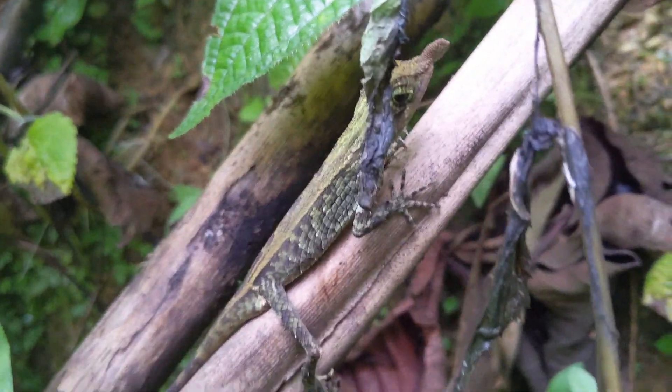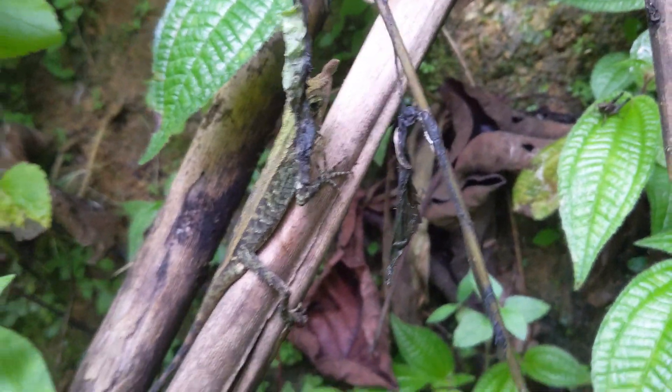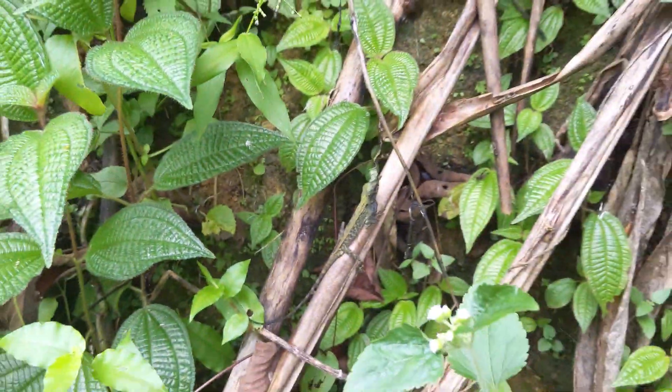The leaf-nosed lizard is an arboreal species found most often on the trunks of mossy trees, but also on low bushes, cardamom plants, and on lianas.